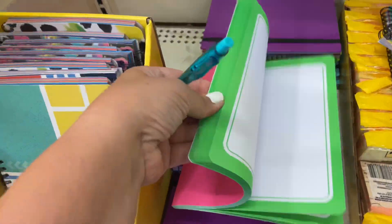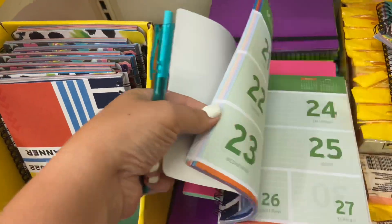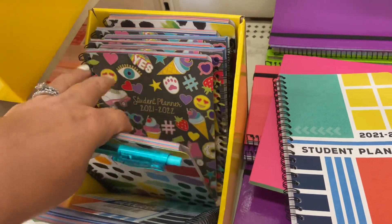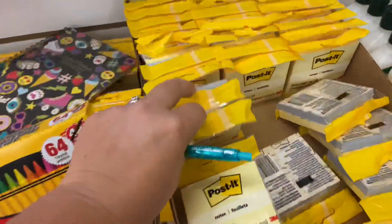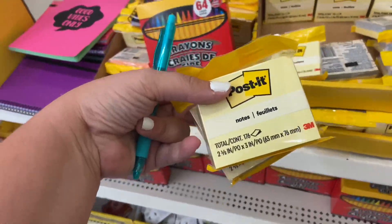They have a little notebook here. I like these student planners that they have — those look like they'd be very helpful for writing down schoolwork and stuff. I think I'm going to grab one of these for each of the kids so that they can keep track of stuff at home that they need to do. Actually maybe I'll grab the post-it sticky notes instead of those other ones.